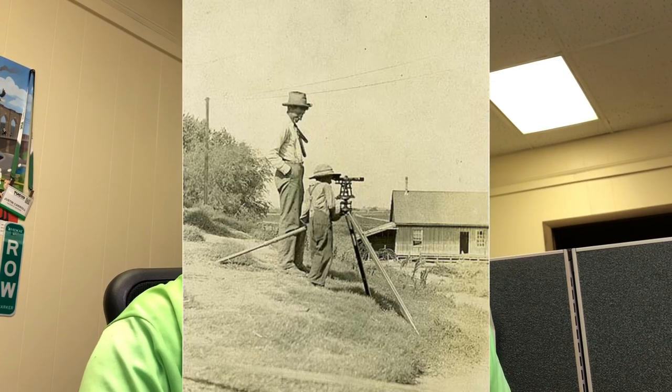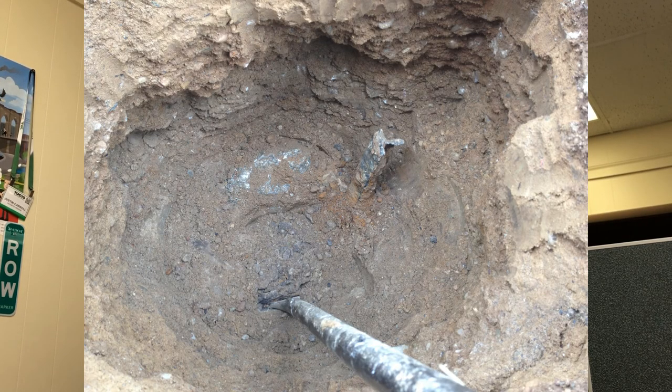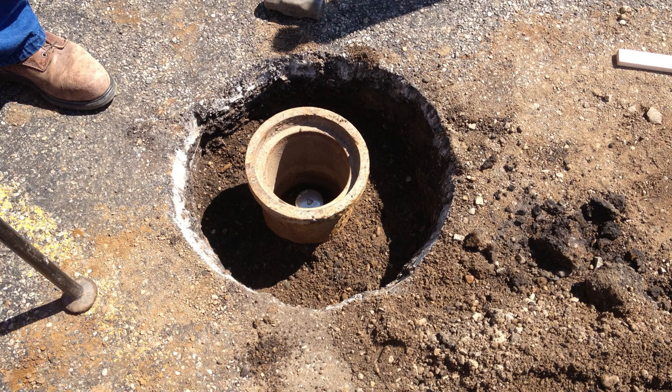Welcome to the video. I have to preface it a little bit so you know why we were out there looking for this particular section corner. What we're doing is called remonumentation — it's a statewide program operated at the county level. There are a number of surveyors that work on it every year, and we are assigned section corners to go out and basically remonument the position with what's arguably a better, longer-lasting monument with new witnesses and a new record.